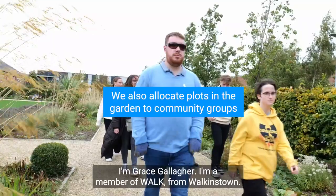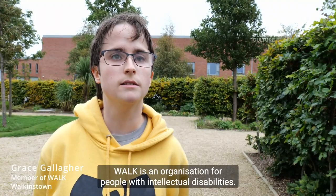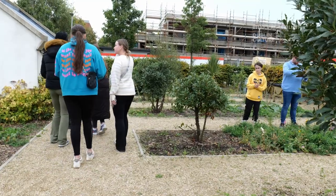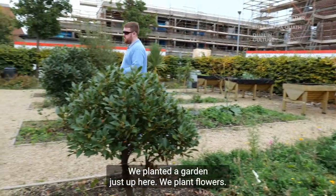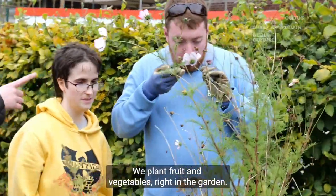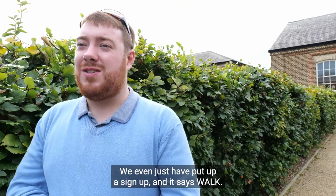I am Grace Galhaap, I am a member of WOC — WOC is an organisation for people with intellectual disabilities. Hello, my name is Brendan Heed, I am a member of WOC and we planted the garden just up here. We plant flowers, we plant fruits, vegetables — all out in the garden. We even just put up a sign that says WOC.